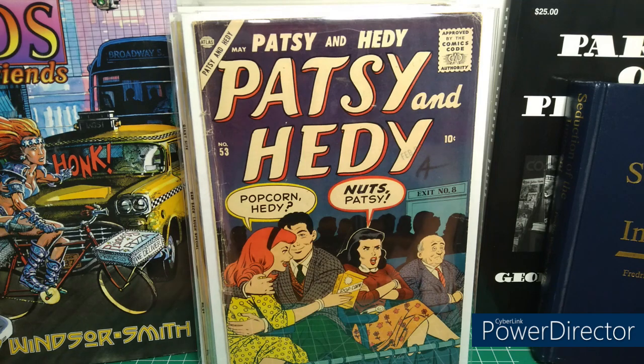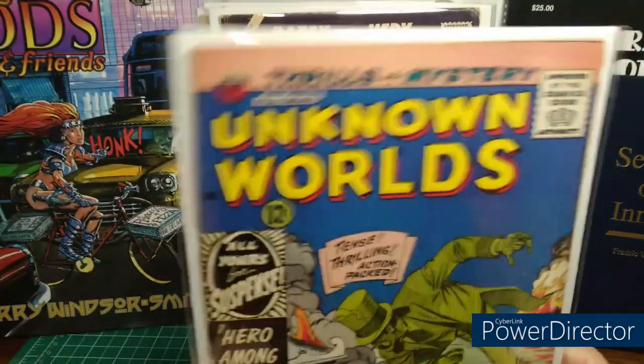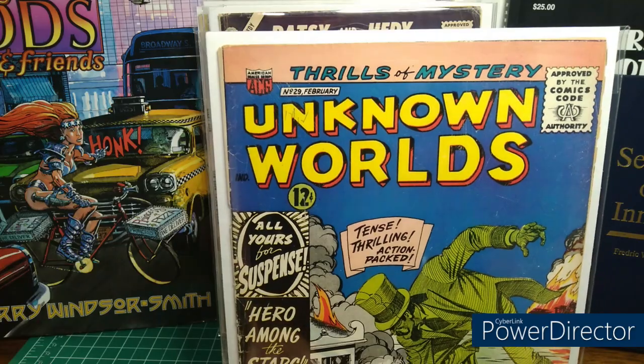Patsy and Hetty number 53. I love those books — that's the kind of thing that makes me happy now. I don't need Spider-Gwen or Gwenpool. More from the antique store — Unknown Worlds number 29.